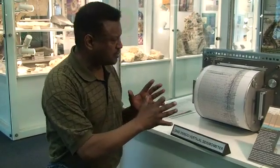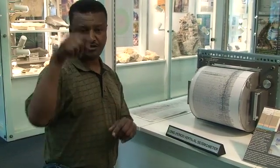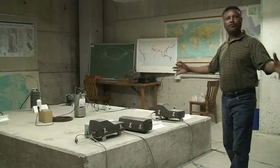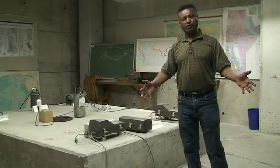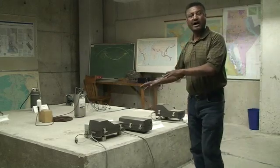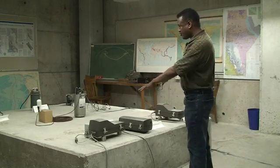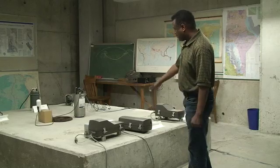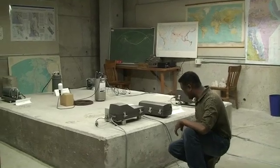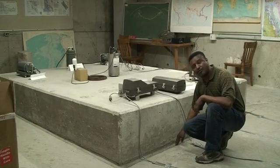This is actually the recording part of the instrument. The seismometer itself is in the basement of the Wallace Building. What you see here is a seismic vault. A seismic vault is created to keep the instruments — the seismometers — away from noise. We have a concrete platform in here, and it's isolated from the building and from outside noise.